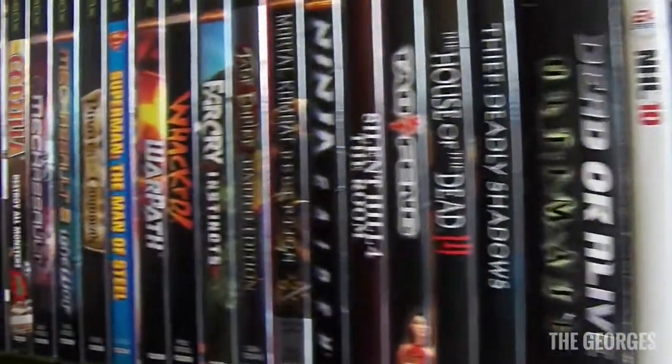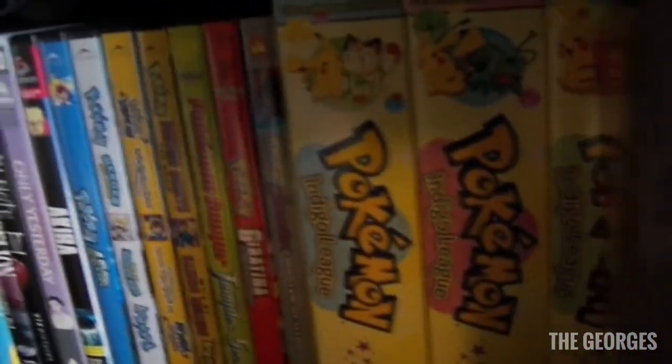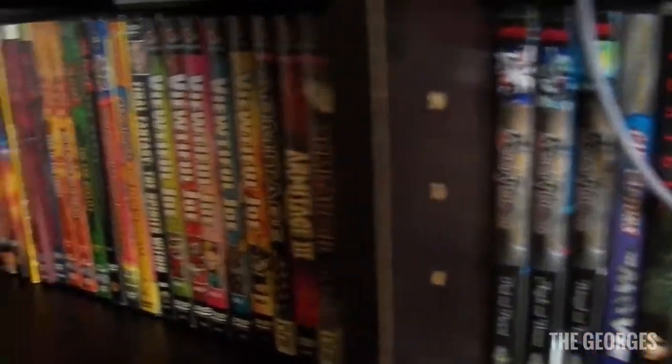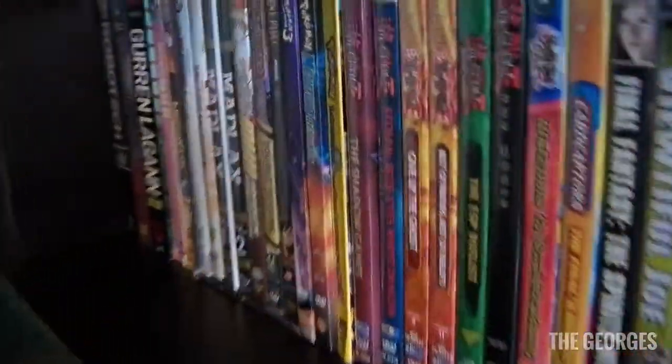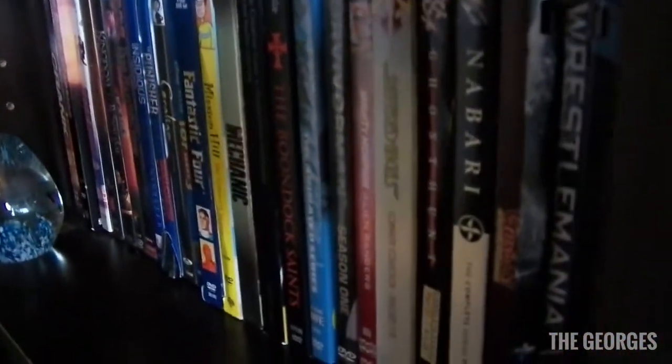Now we're at the brown part of the shelf — mainly my anime DVD stuff. There's some Pokemon movies and random anime volumes. I don't have a crazy anime DVD collection; it's mainly because it's super expensive here, even at conventions.